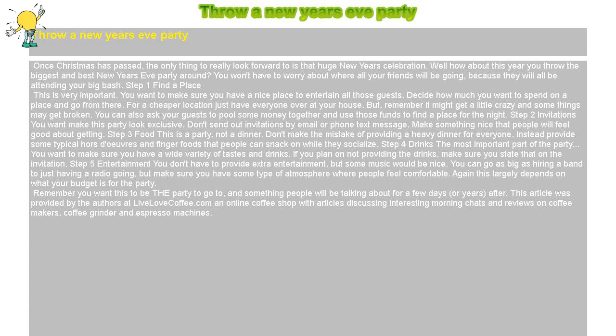Step 5: Entertainment. You don't have to provide extra entertainment, but some music would be nice. You can go as big as hiring a band to just having a radio going, but make sure you have some type of atmosphere where people feel comfortable. This largely depends on what your budget is for the party.